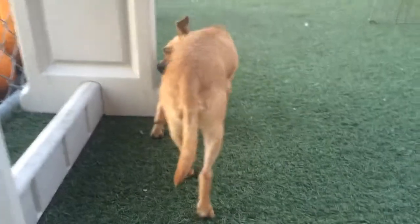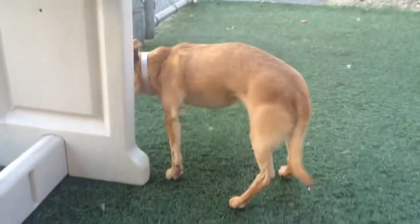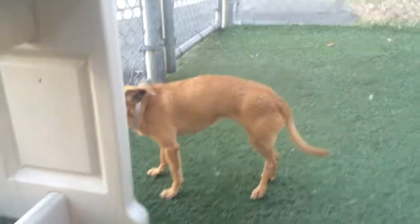This is Sweet Little Brownie. Brownie is only one year old, a Chihuahua mix.